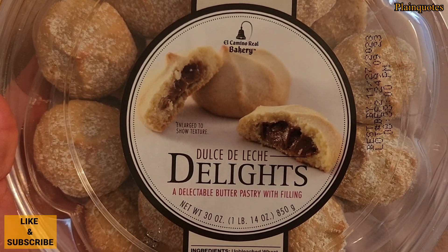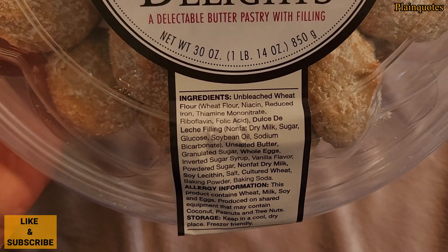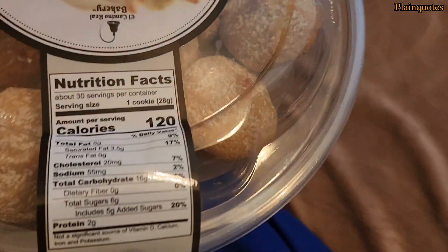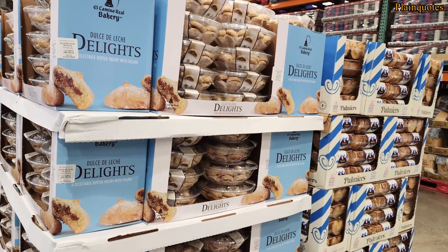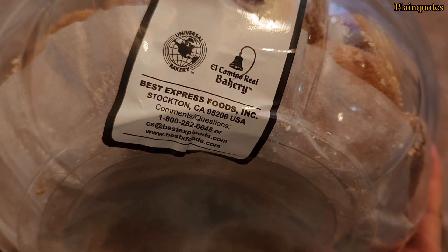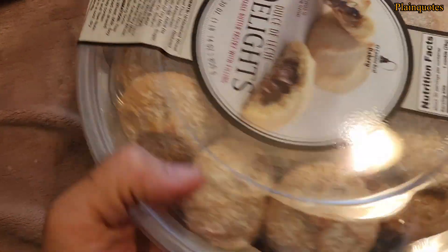These are the Dulce De Leche Delights from Costco and the price is just unbeatable — just under 10 bucks. It comes in this type of container. The nutritional facts show about 30 servings per container, 120 calories, and 5 grams of added sugars. This is the bottom side — it comes with that paper on the bottom. Wow, this looks delicious.